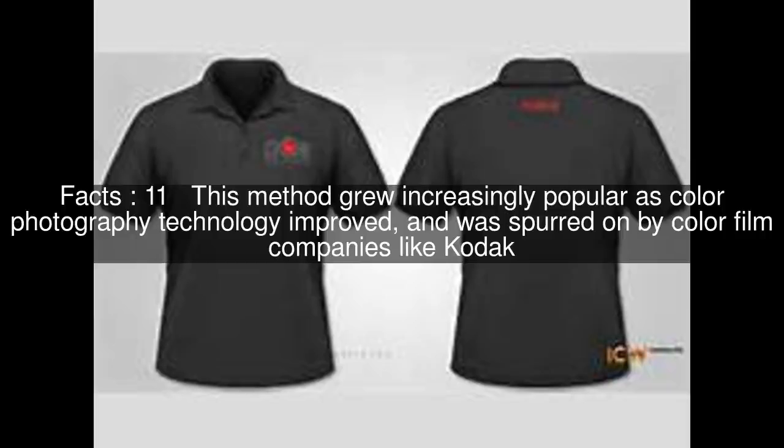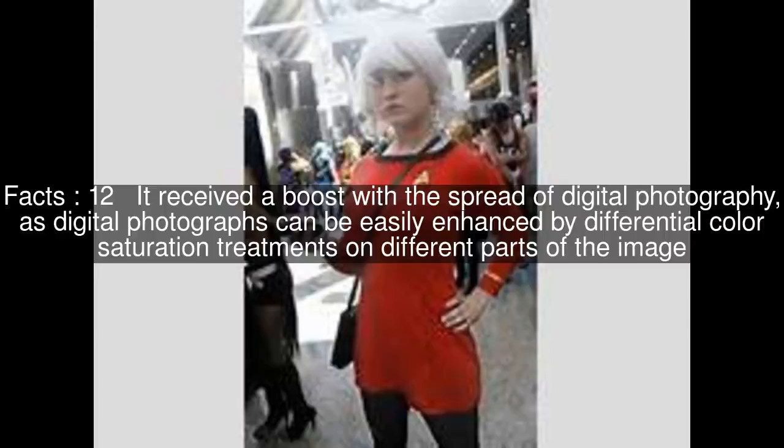This method grew increasingly popular as color photography technology improved, and was spurred on by color film companies like Kodak. It received a boost with the spread of digital photography, as digital photographs can be easily enhanced by differential color saturation treatments on different parts of the image.